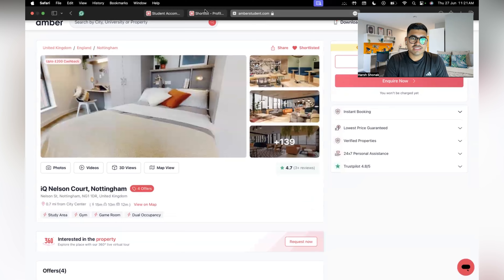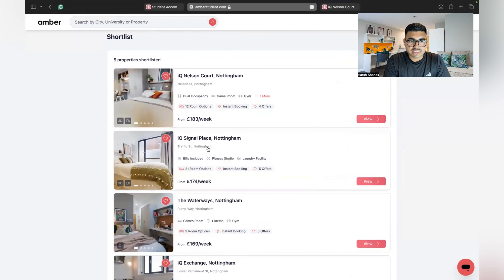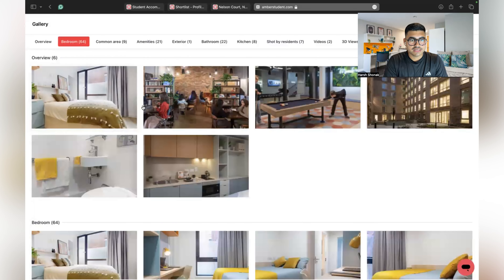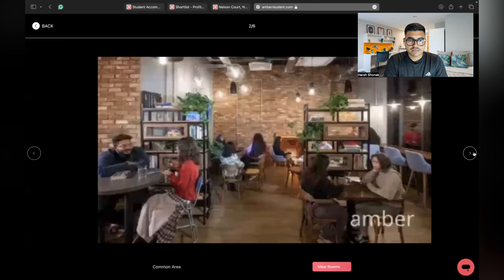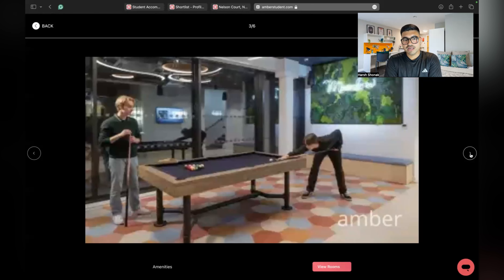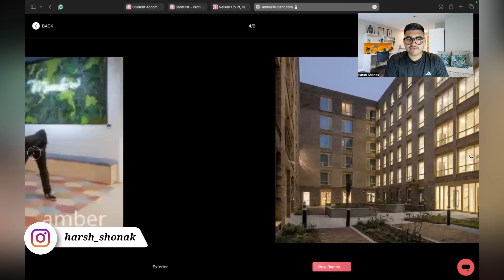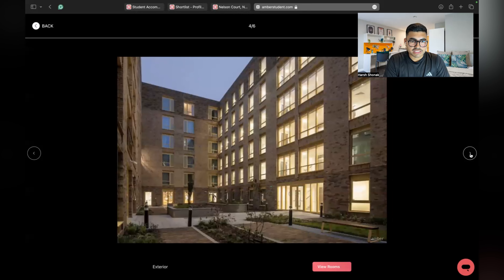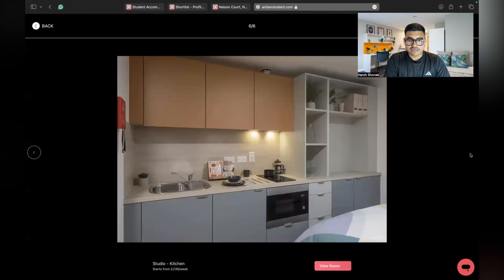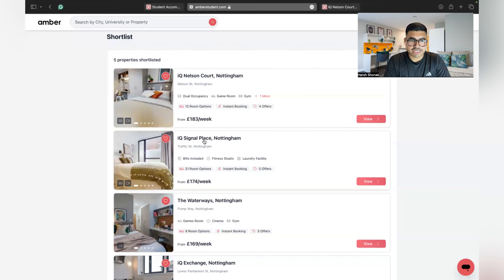The second accommodation is IQ Signal Place Nottingham. Let me show you the photos first — this is the bedroom, then comes the living area. You can also play pool here, and most accommodations do have a gaming or playing area. This is the courtyard view, and this is how your washroom will look. It's a studio, so it has a kitchen inside the room.